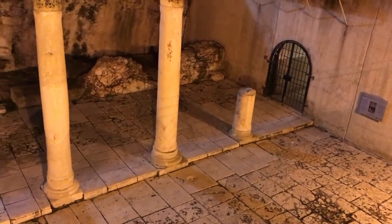It's New Year's Eve, and I'm walking through the old city of Jerusalem. I've come across this amazing archaeological site here — it's the Cardo.